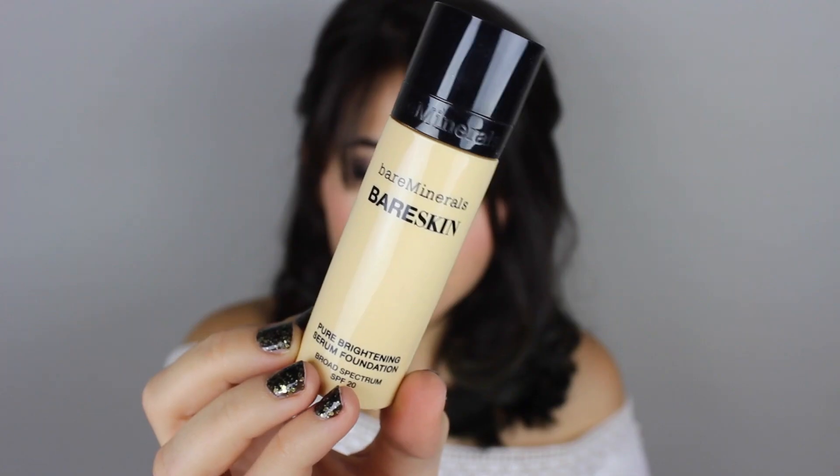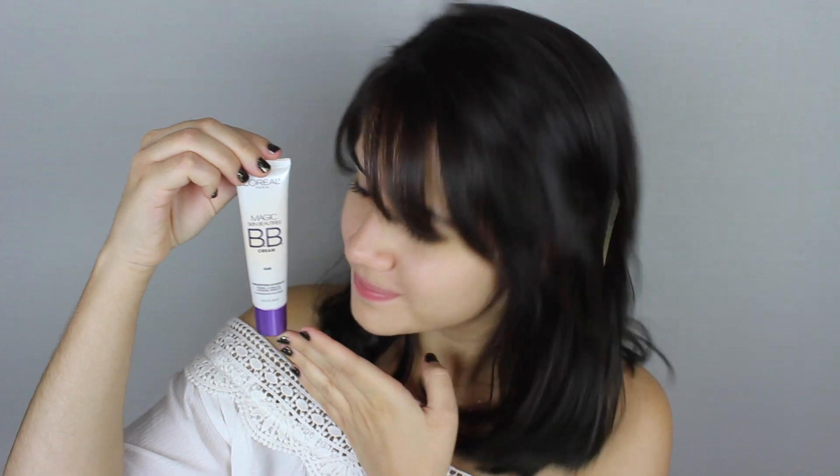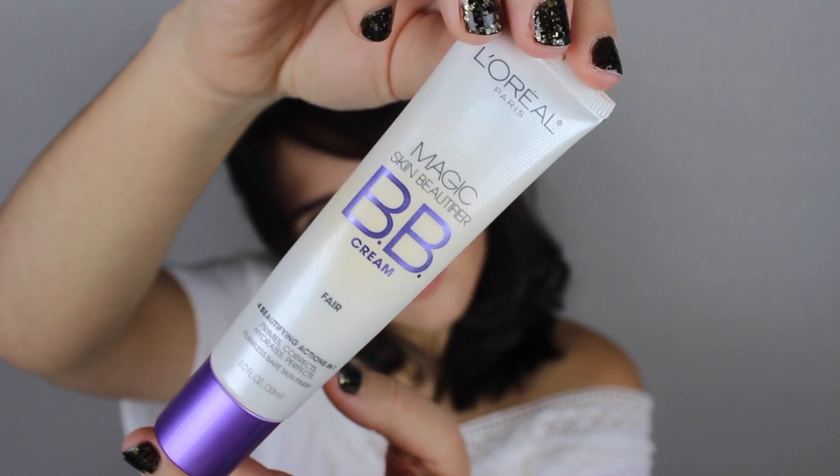For our face it depends on whether you need more or less coverage. For a little more coverage I'd recommend the Bare Skin Foundation by Bare Minerals — it's really matte and you don't need to set it with a powder. Today I'm going to be using my L'Oreal Magic BB Cream, which also doesn't need to be set with a powder, which is really nice for high school because your face isn't going to be caked on. I just blended that all over my face — it applies white and once you blend it in it matches your skin tone perfectly.